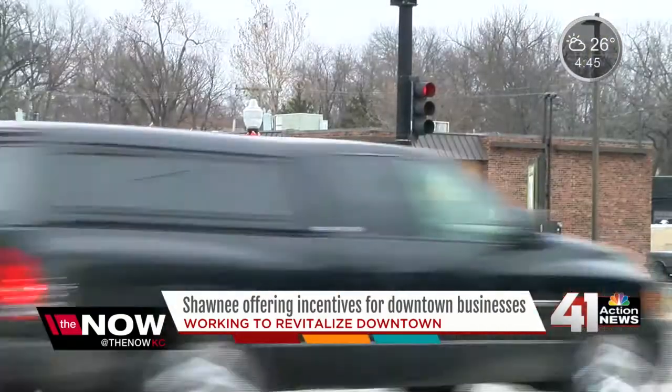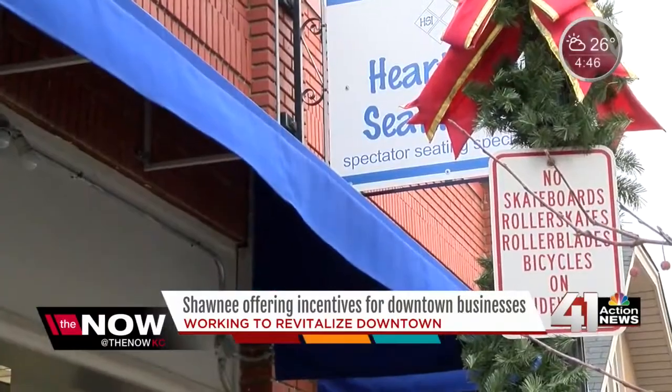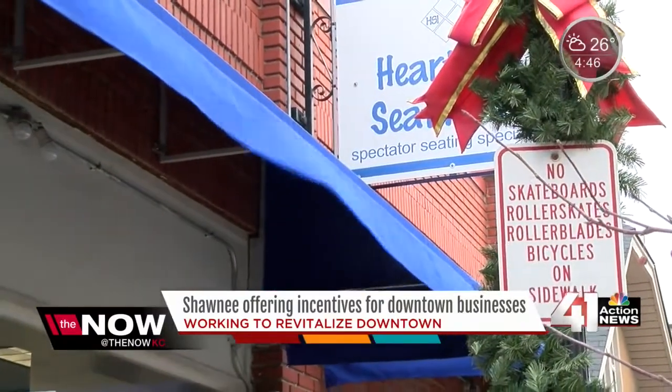Once a business owner applies, they can reapply for another grant after five years. "This is our first year in downtown and what a great way to help us keep the image up." Kathy Peterson, the owner of Heartland Seating, received a downtown improvement grant last year, getting new awnings for her building. "You have to take care of the facility here, especially if you've invested in it. You've invested in downtown Shawnee, and it was really great for them to kind of do a little handshake back — as in, thank you for investing in us. It's a partnership."